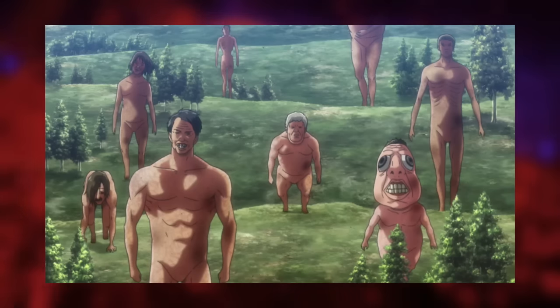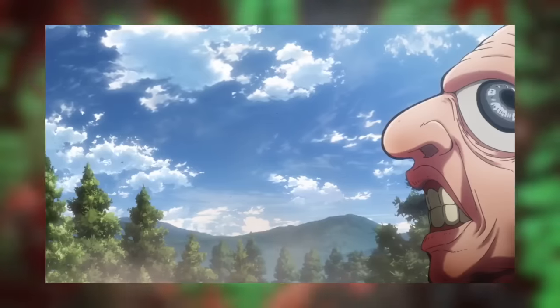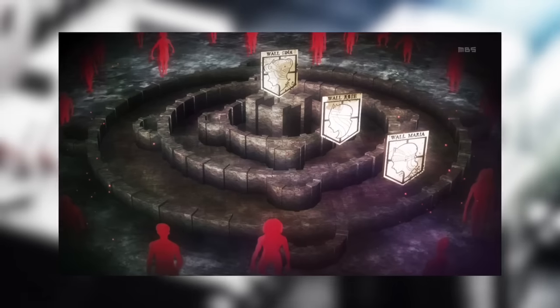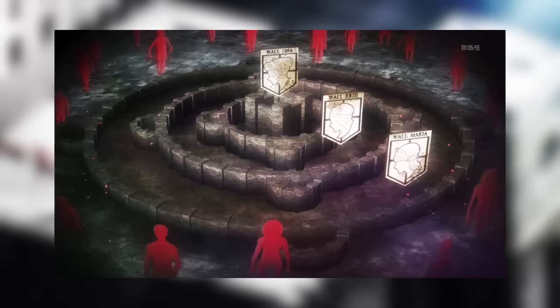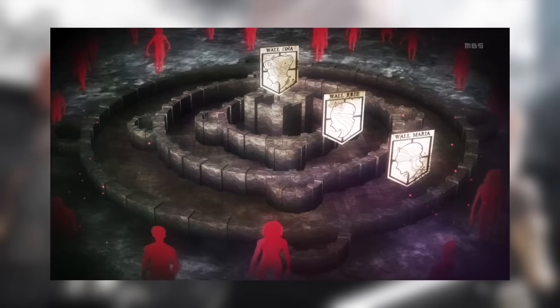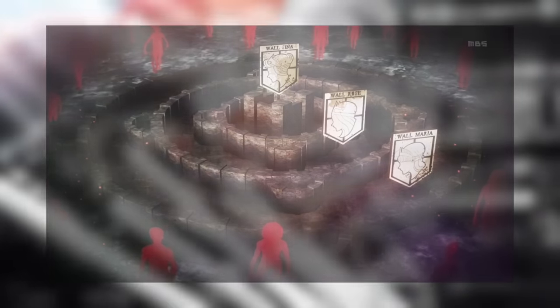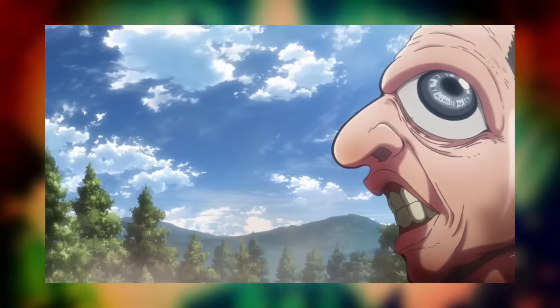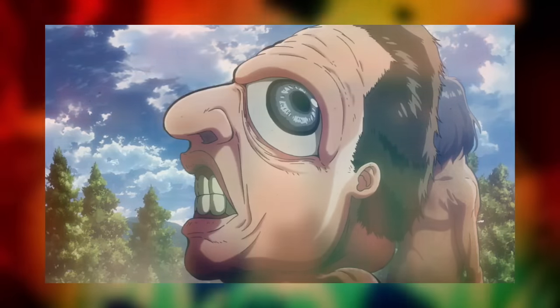The trailer begins with the march of the Titans. We can hear someone shouting that Wall Maria has been broken into. Just a quick refresher — Wall Maria is the second inner wall. The most outer wall was destroyed in the first season, so the Titans are coming. Things really just seem pretty grim for humanity; these Titans just keep on getting closer and closer to the center.